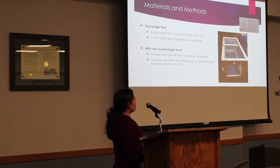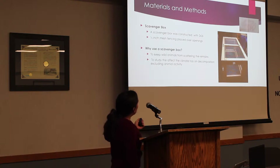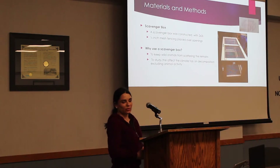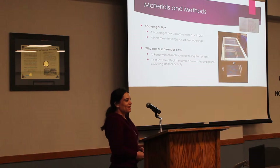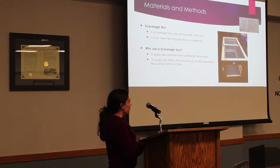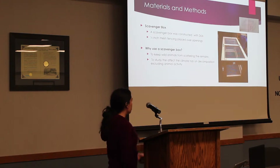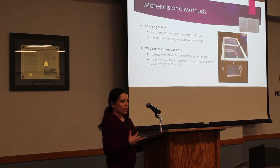For this study, the first step was to create a scavenger box. I went to Menards and got two-by-threes and one-half inch mesh fencing placed over the openings. I used this because if scavengers came in and scattered the pig remains across campus, it wouldn't be a good thing. I specifically wanted to eliminate the factor of scavengers to study exactly how the climate affects the rate of decomposition, and most studies I had read used scavenger boxes for this reason.